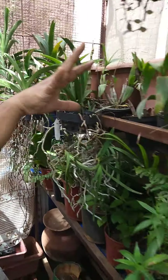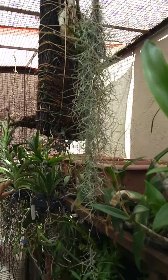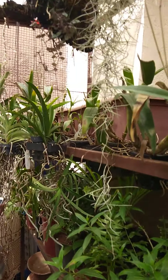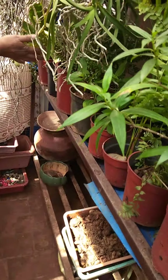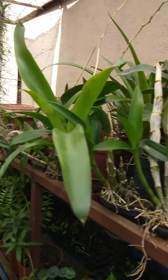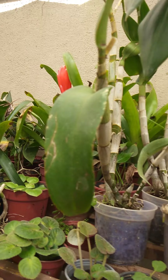Now come here — this is my orchid section. As you all know, orchids love filtered sunlight, moisture, and a little humidity — so everything is here. I have kept orchids here. Down I have kept all the ferns, bromeliads. And that side also I have kept all the bromeliads, ferns, and African violet.